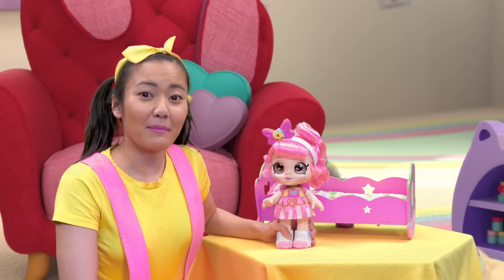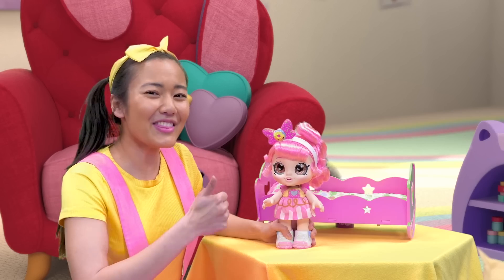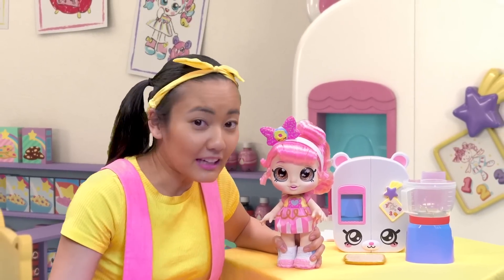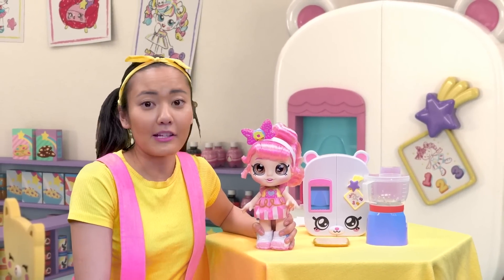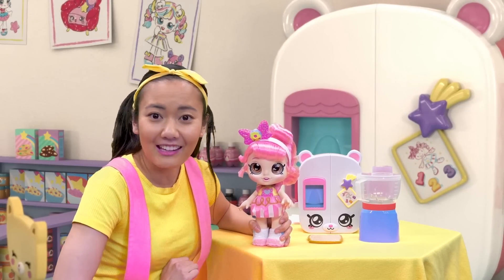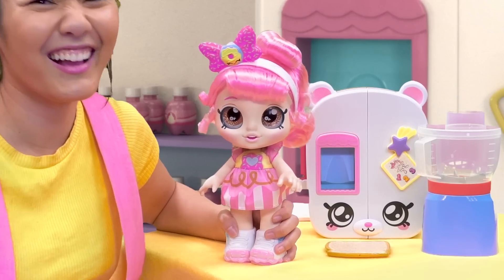Boys and girls, if you want to make a peanut butter and jelly sandwich with Donatina and the Kindi Kids, give me a big thumbs up. Follow me. Welcome to the Rainbow Kindergarten kitchen. This is where we're going to make our peanut butter and jelly sandwich. Do you know what three ingredients go in a PB&J? Is it milk, cereal, and even more cereal?